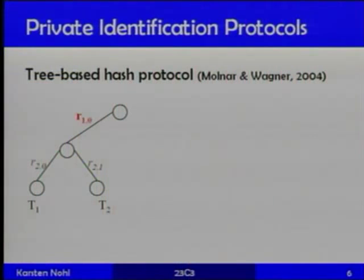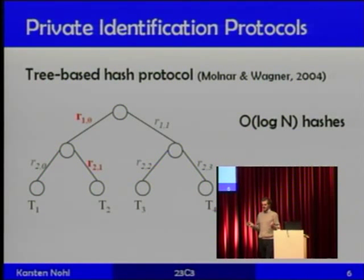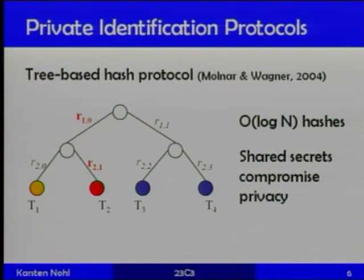A more scalable version assigns several keys to each tag structured into a tree. In a binary tree, the reader identifies on each level which half of the tree the tag belongs to until it reaches a leaf node where the tag is identified. The number of hashing operations is only logarithmic in the number of tags — much more scalable to billions or trillions of tags with a low-end backend. However, since secrets are shared among different tags, compromising the secrets on one tag breaks the privacy of other tags to some degree.